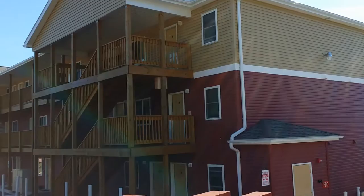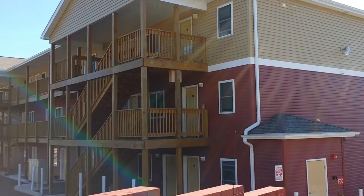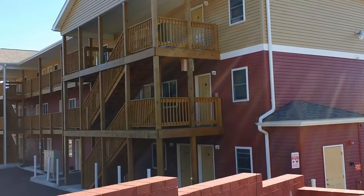Now unfortunately the sun is right above us, so you might have a glare. But for this apartment building, this is the newest and closest to campus. We made another video, but this one will have a little more detail.